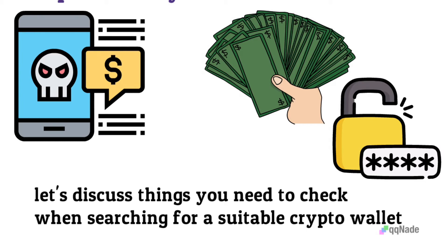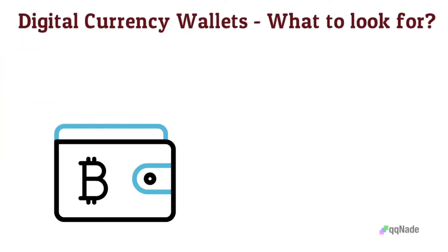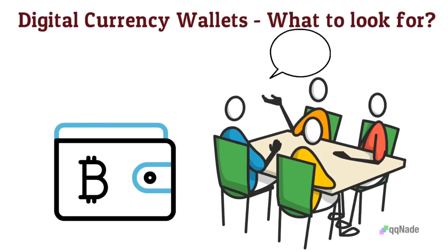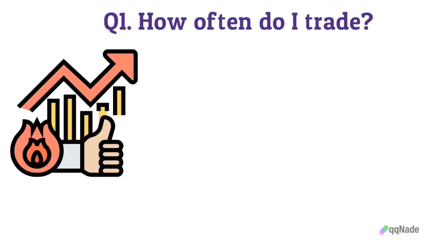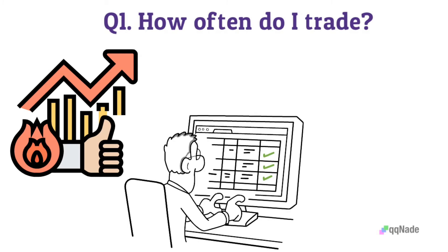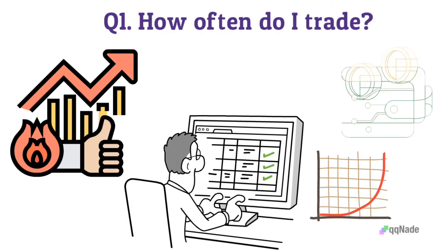Before talking about what you need to look for in a crypto wallet, here are the questions you must ask yourself. Question 1: How often do I trade? This question deals with your intention towards trading. Will it be occasional trading? Are you just going to hodl, or are you daily trading? If you are an active trader, hot digital storage devices are recommended because they are practical and fast. But you can also go for a cold wallet, particularly to use it as a savings account.